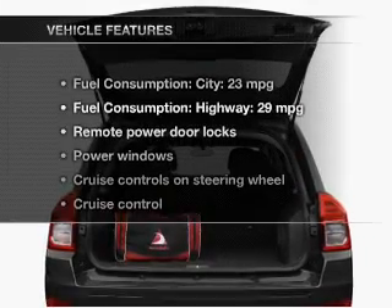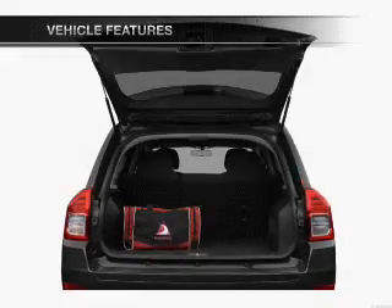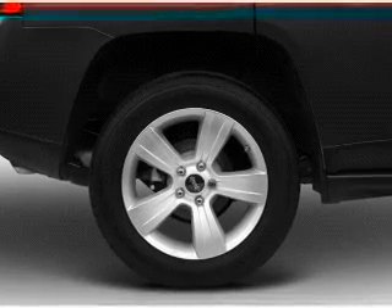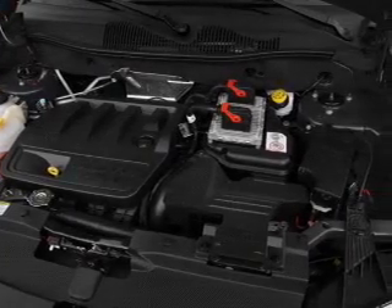And with these notable features, you won't want to miss out on the opportunity to own this amazing ride. Keyless entry, power door locks, power windows, cruise control, an AM FM stereo with a CD player, power mirrors, an alarm system.